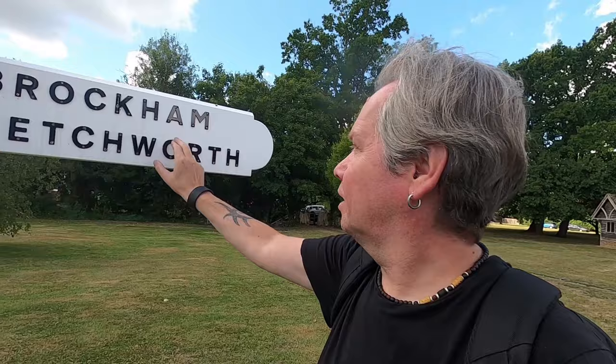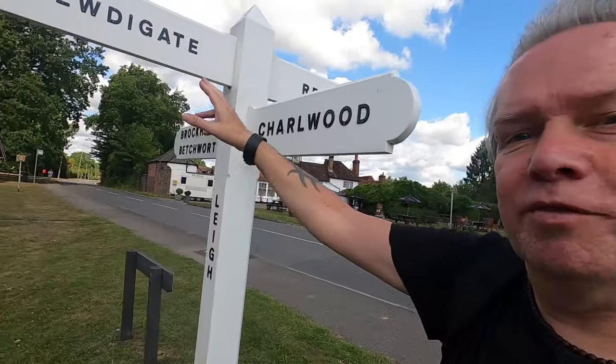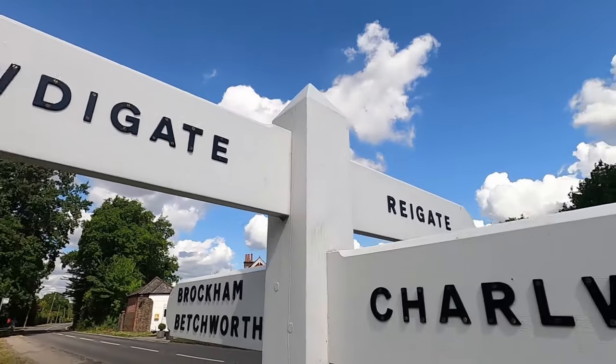Done a video from Betchworth, sort of videos from Brockham with Bridget the Bald Explorer, done a video from Childwood, done a video from Newdigate with the church. I've run out of villages in Surrey to use before long. The sun's come out — fantastic.